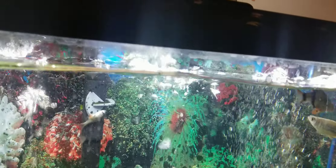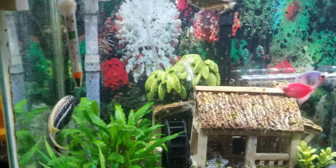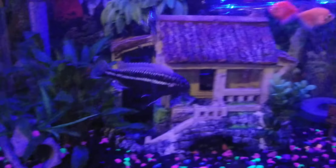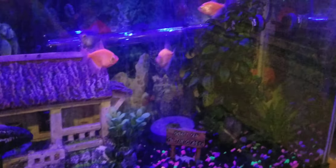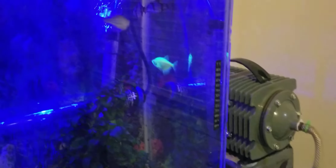Now that I got that automatic feeder, I don't have to worry about it too much. I just got that green plant decoration right there today — it's a big one, got it at PetSmart. Looks good under the blue light.